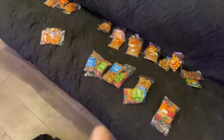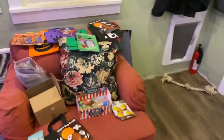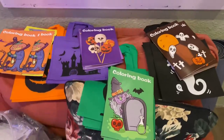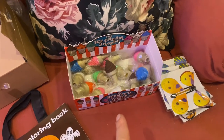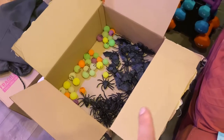Everyone gets candy, everyone gets snacks, some get like three. And then each bag is filled with a coloring book, a pack of colored pencils, an eraser with a sharpener, and two bouncy balls — a tarantula and a bat.